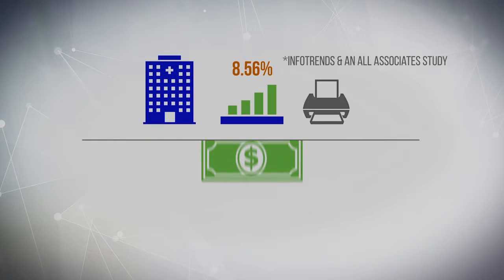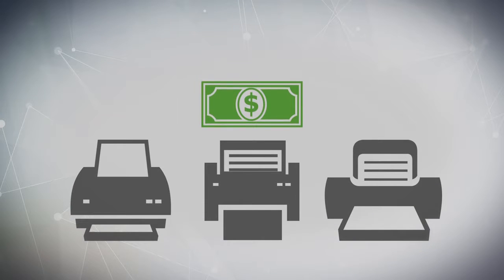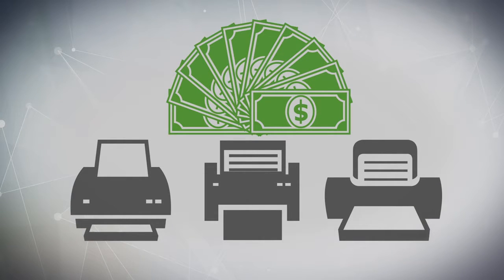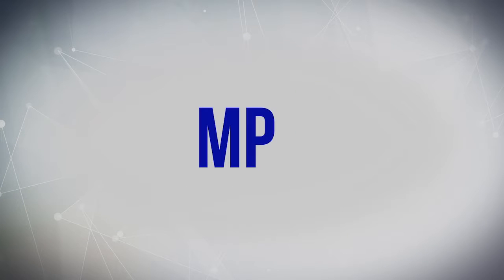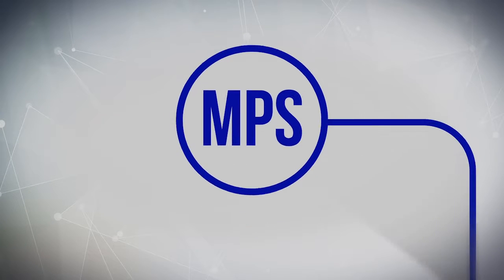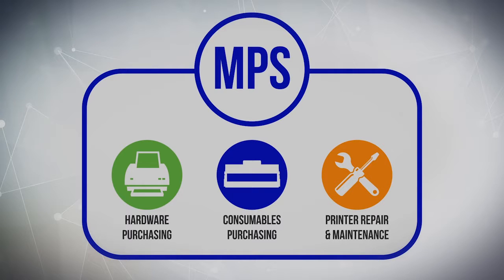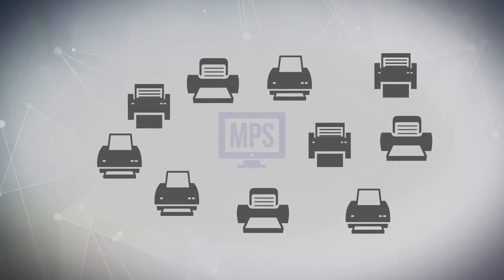It is estimated that every $1 spent putting images on paper involves another $9 to manage it. MPS helps you capture your total cost of ownership of print in order to reduce direct and related expenditures with managed print services.